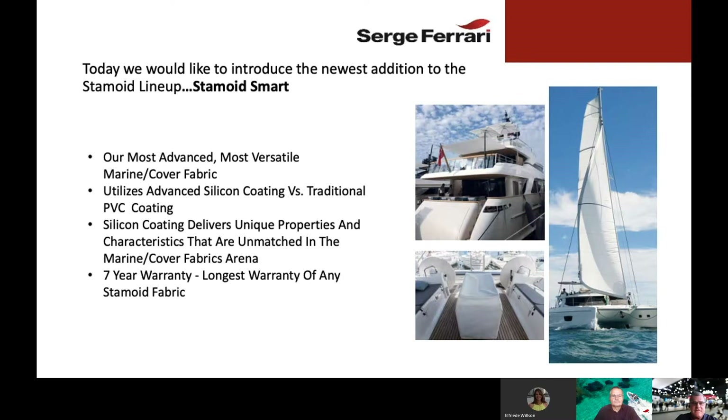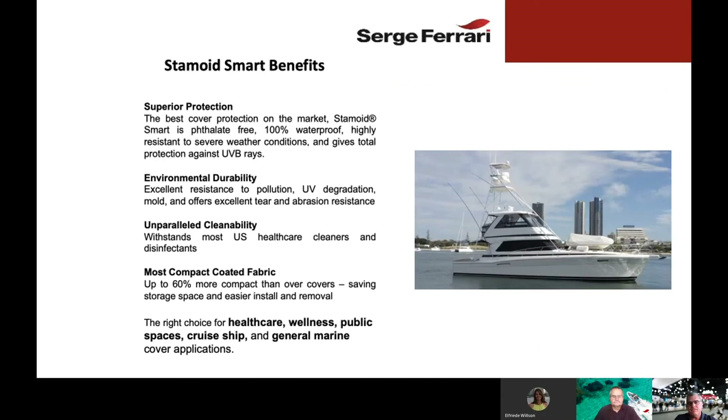This silicone coating delivers very unique properties and characteristics that we believe are unmatched in the marine and cover arena. That's why we give it a seven-year warranty — the longest warranty of any Stamoid fabric. It offers superior protection, is 100% phthalate-free, 100% waterproof, highly resistant to severe weather conditions, and gives total protection against UVB rays.